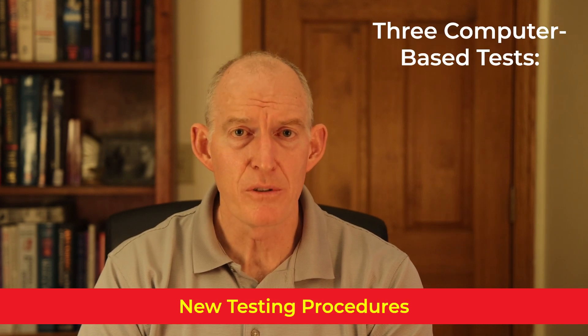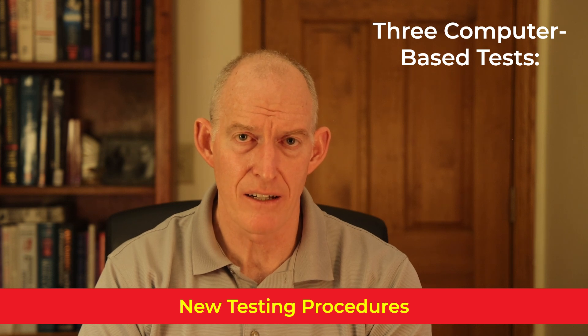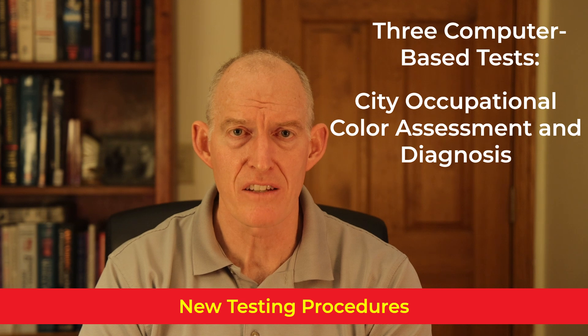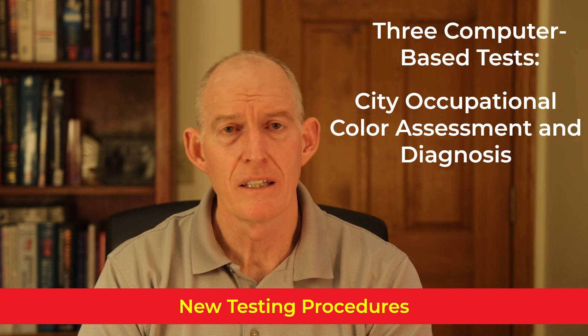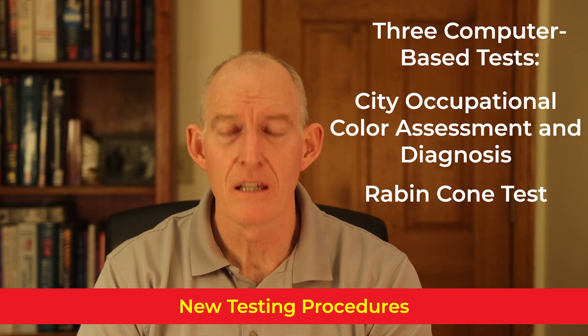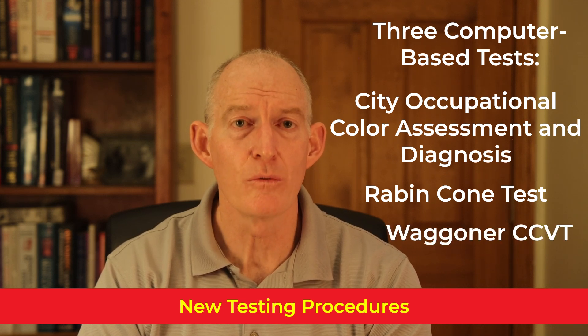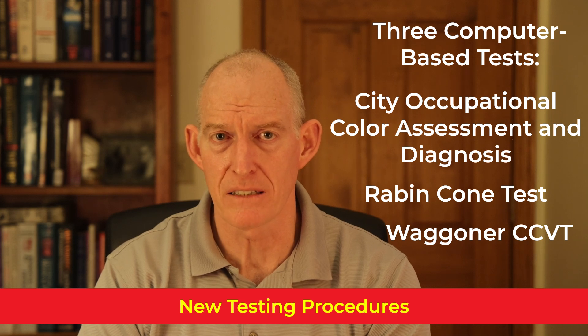There are three computer-based color vision tests allowed: the City Occupational Color Assessment and Diagnosis (a British-based test), the Raven Cone test, and the Wagoner CCVT, which is the test I offer in my clinic.